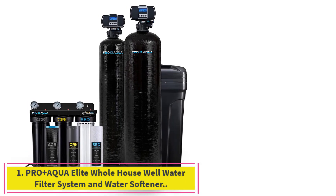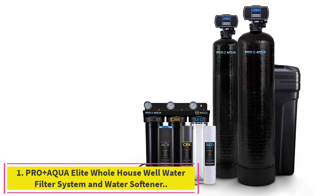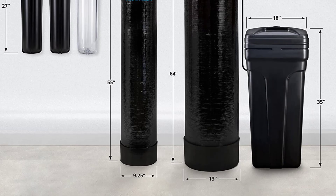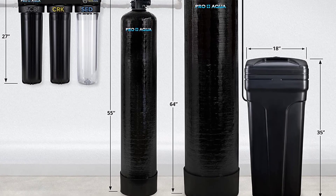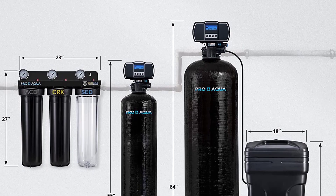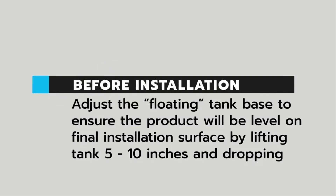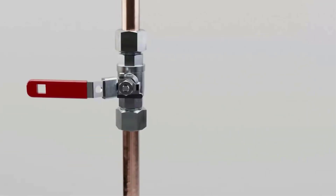Starting at number 1: ProPlus Aqua Elite Whole House Well Water Filter System and Water Softener. 5-Stage Ultimate Protection, specifically designed to provide unmatched filtration performance for well water. This whole house filtration package will provide safe water for your entire home and remove many contaminants found in well water as well as hardness.